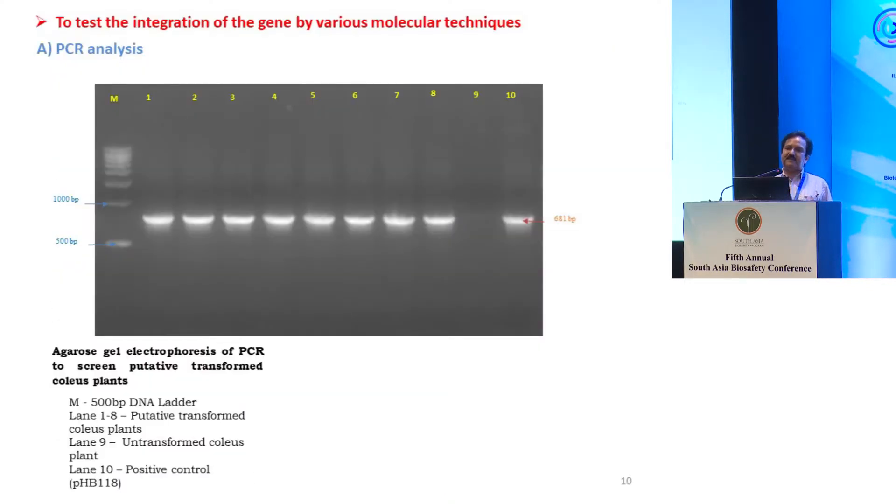After regeneration and transformation, we tested these plants with PCR. We could confirm the integration of the gene in all eight plants shown earlier. You can see the presence of the gene, while the control plant does not have the gene. This positive control confirmed the presence of the gene.